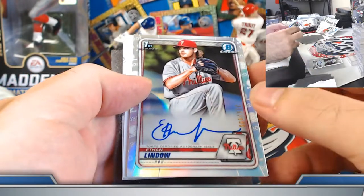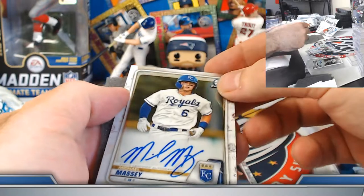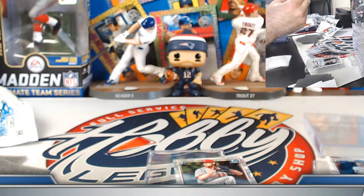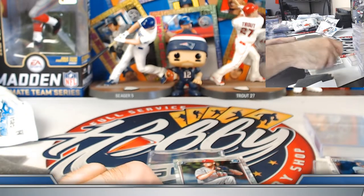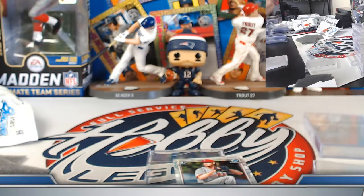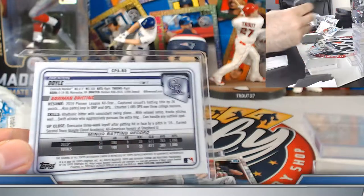Looks like a refractor auto — last numbered auto here, good luck. Ethan Lindau, Philadelphia Phillies — put on a good one on the Phillies. Wayne, congrats there good sir. Michael Massey — Kansas City Royals on the final autograph. William, there we go — adding a little something on the Cardinals — the Royals, excuse me. Got a little something on all four of your teams — very tough to do, very nice. 215 out of 499 on the Lindau refractor.